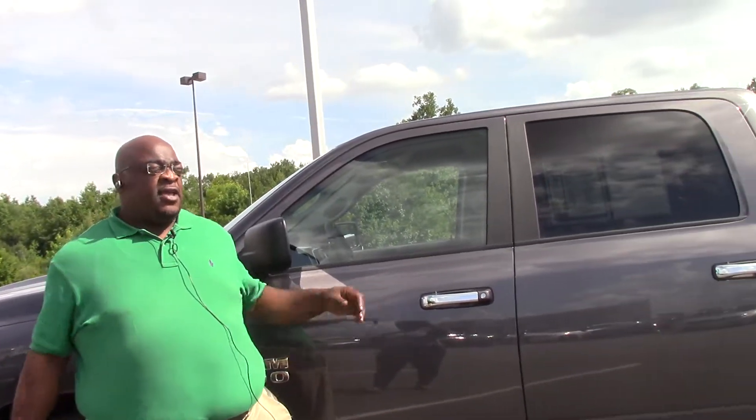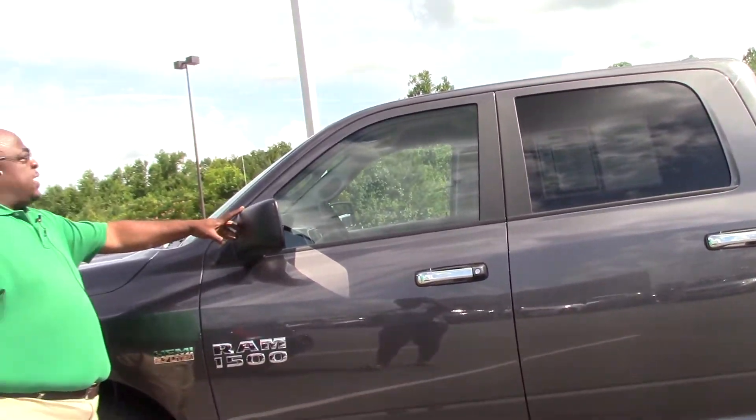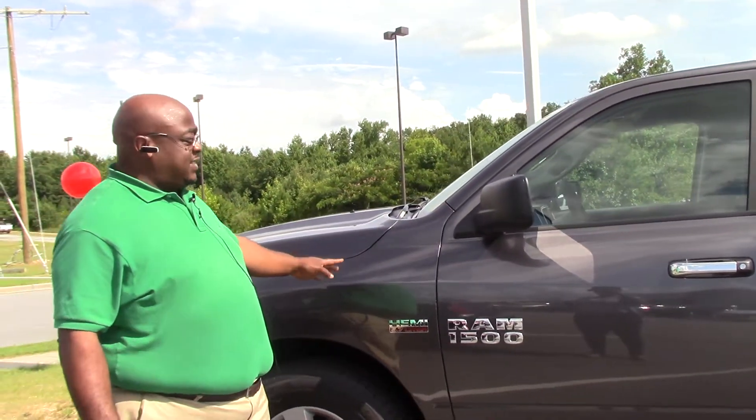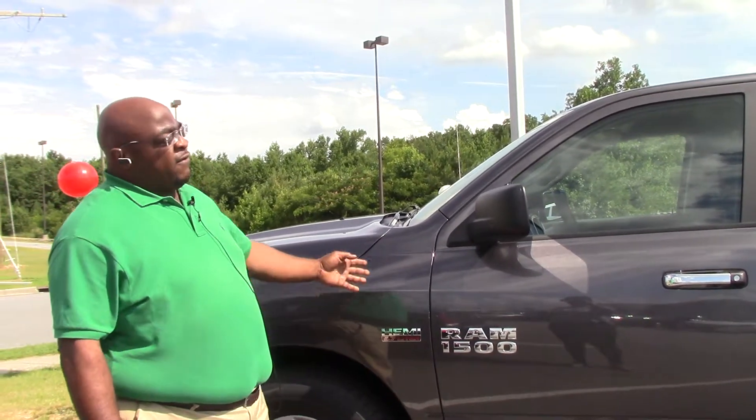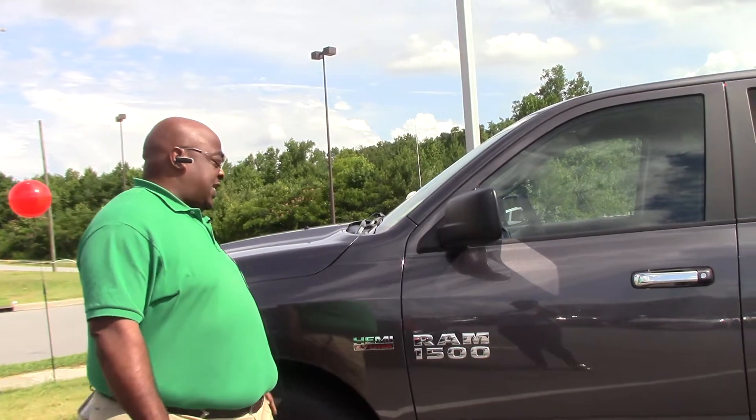Hello ladies and gentlemen, my name is Anthony and I'm coming from Nissan of Grand Rapids. Today I'm going to show you stock number NP3544. This is a beautiful 2017 Dodge Ram 1500 Crew Cab with the Hemi 5.7 liter.